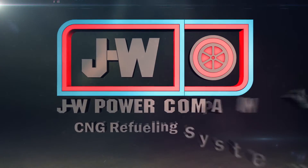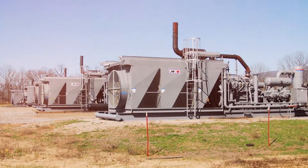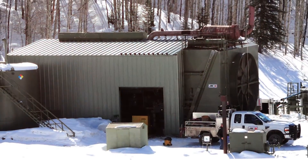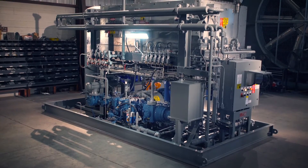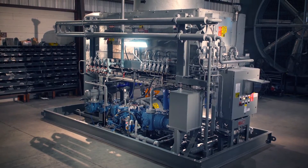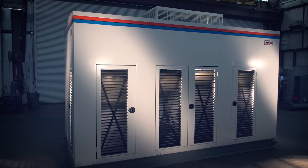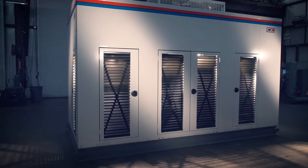J.W. Power Company is a powerhouse in the compressed natural gas industry, part of the J.W. Energy Company, a leader in energy development and services for 56 years. Now, J.W. Power Company brings you J.W. Power Fill, a compressor package that fuels your vehicle faster, maximizes on-site storage, results in less wear on equipment, and requires less horsepower to produce faster fills.